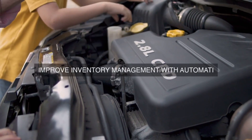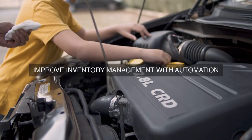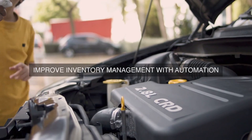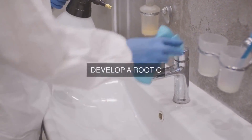The implementation of a Lean Maintenance Program and its alignment with operational excellence principles can have a profound impact on an organization's overall performance, leading to enhanced efficiency, reduced downtime, and improved productivity.